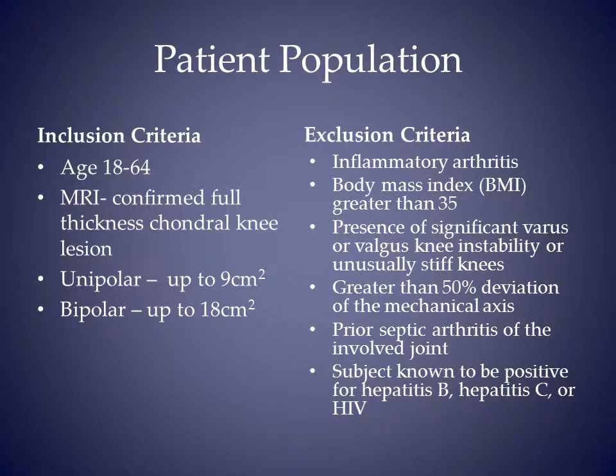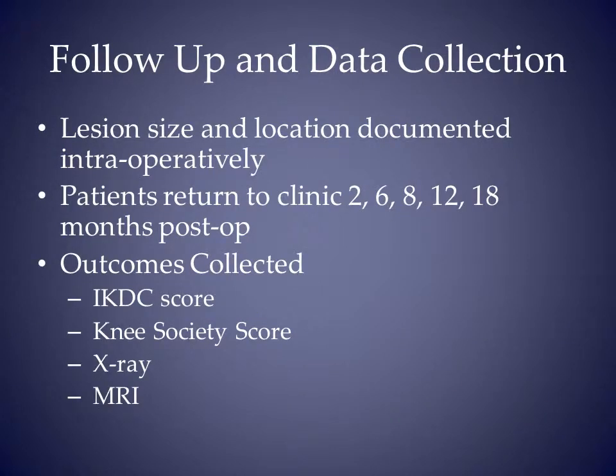Major inclusion criteria were age 18 to 64 and a BMI less than 35. Total lesion area was up to 18 square centimeters. Primary outcome measures were IKDC score and knee society score. All patients get a T2-mapped MRI at 18 months.